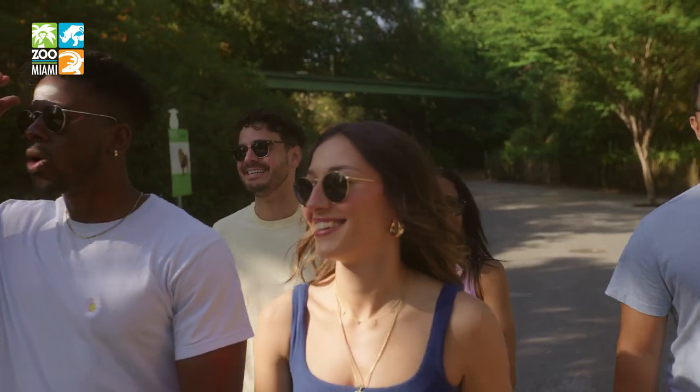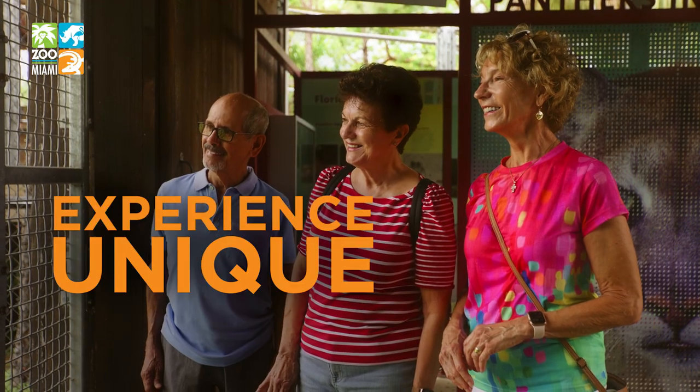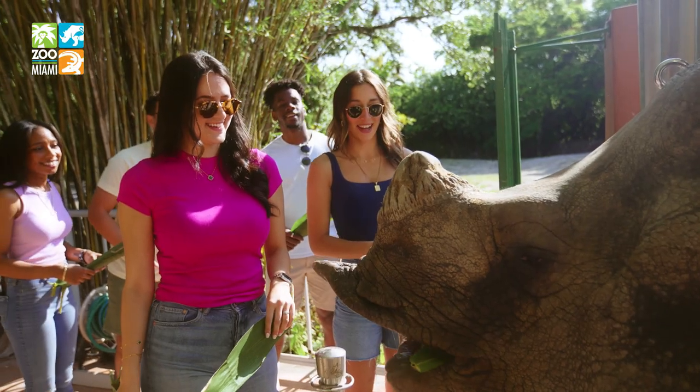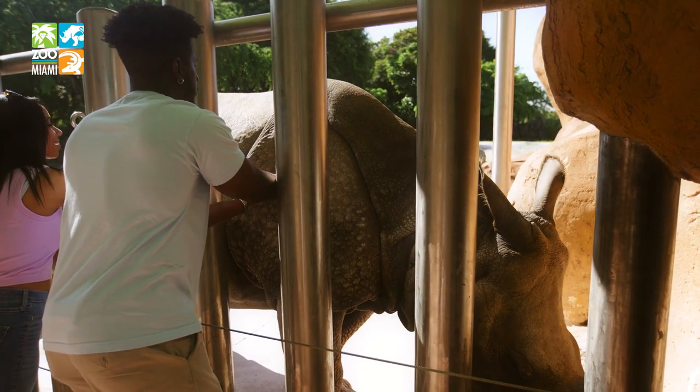Live it at Zoo Miami, where you can meet animals up close and personal. Experience unique encounters with shaggy black bear, hungry pygmy hippo, and one of the largest animals in the world, the greater one-horned rhino — sure to leave a lasting impression.